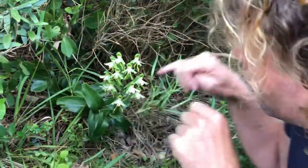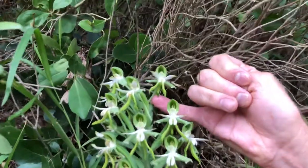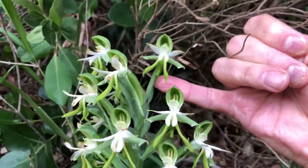Now the hawkmoth has a long enough proboscis to go into the flower and drink the nectar, which is right at the back of the flower. You see that long tube at the back — the nectar is held in there.